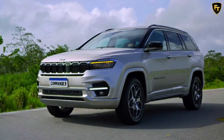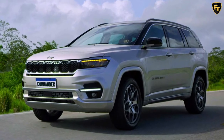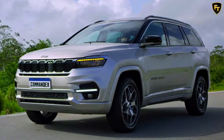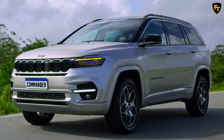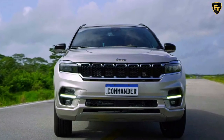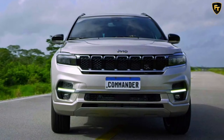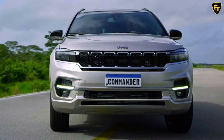The Jeep Commander means different things to different people. For Americans, it's the midsize SUV offered until 2010, while Europeans and other folks know the same version by the XH internal name and its V6 diesel engine. In China, it's a moniker used by a pair of SUVs launched in 2018 as a follow-up to the Yuntu concept.